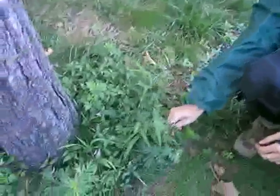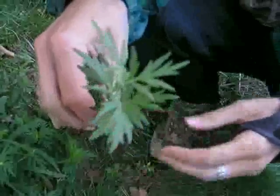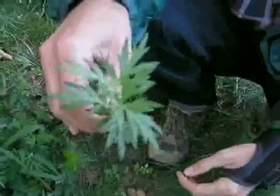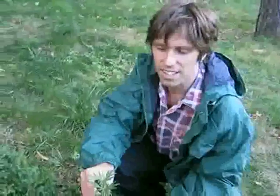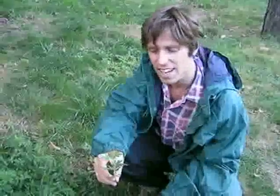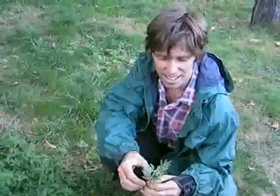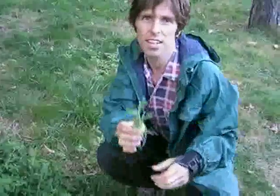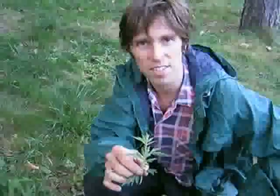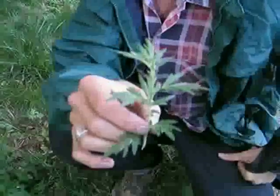This plant right here is called mugwort and it's in the daisy or aster family. It's very closely related to wormwood, which is used to make absinthe — the extremely psychoactive drink that was very popular among the artist community. Expressionists like Van Gogh were supposedly absinthe addicts. And this plant, mugwort, which is Artemisia vulgaris, has some of the similar compounds in it.